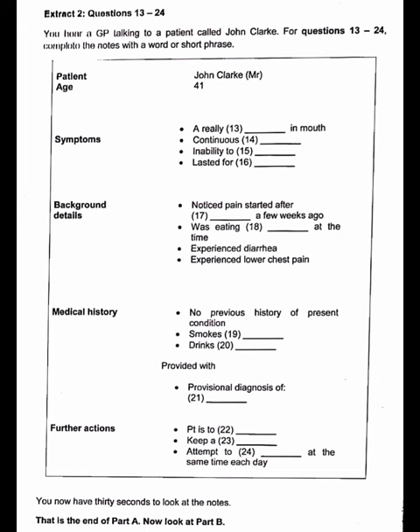You hear a GP talking to a patient, John Clark. For questions 13 to 24, complete the notes with a word or short phrase. You now have 30 seconds to look at the notes.